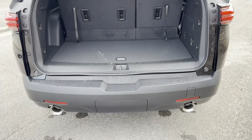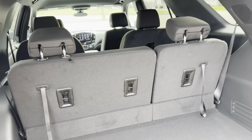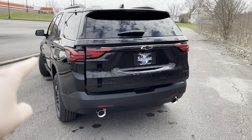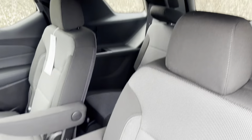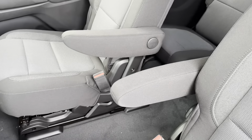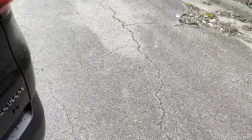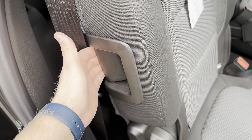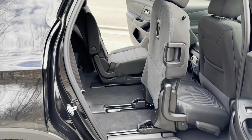A lot of people think bigger SUVs like the Tahoe have more cargo space, but the Traverse actually has a little more than the Tahoe. On the passenger side you have captain's chairs with fold-up armrests for easy entry and exit. On the driver's side there's a handle you can pull that brings the seat all the way forward, making it much easier to get into the third row.